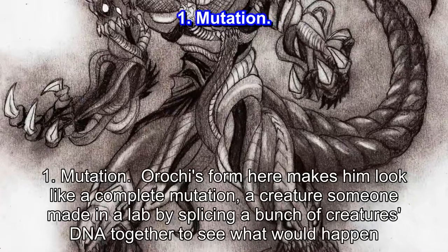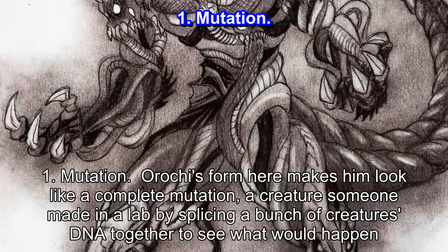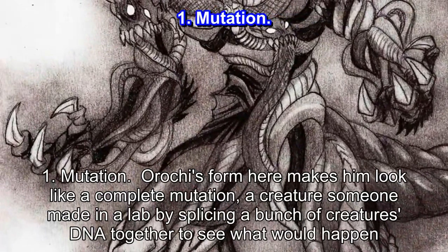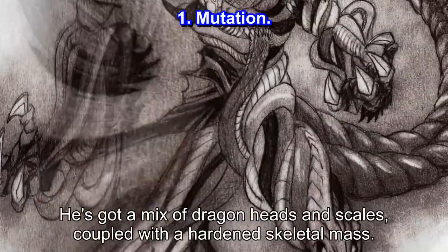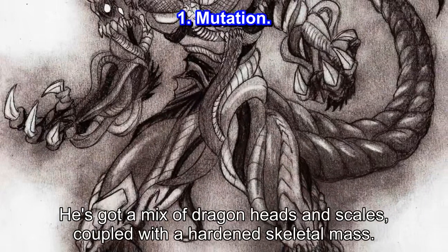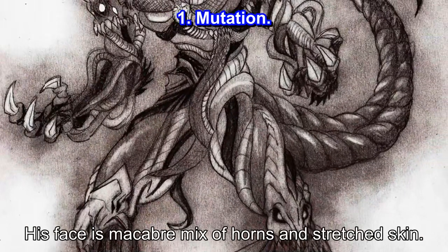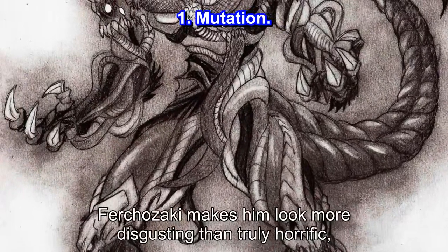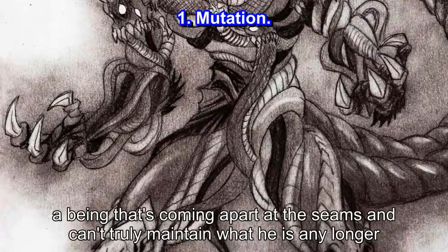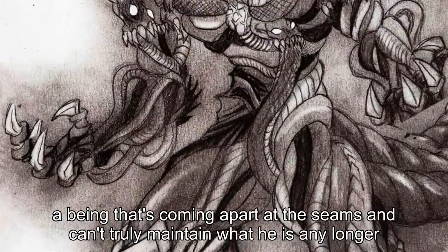Number 1: Mutation. Orochi's form here makes him look like a complete mutation — a creature someone made in a lab by splicing a bunch of creatures' DNA together to see what would happen. He's got a mix of dragon heads and scales, coupled with a hardened skeletal mass. His face is a macabre mix of horns and stretched skin. Furchizaki makes him look more disgusting than truly horrific — a being that's coming apart at the seams and can't truly maintain what he is any longer.